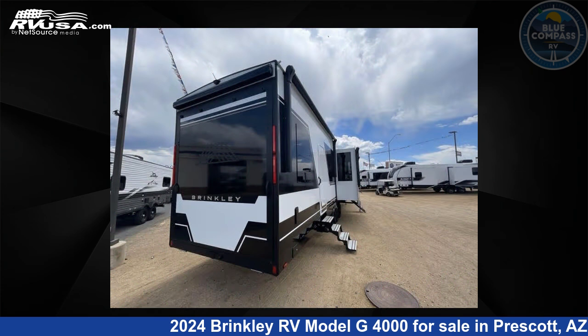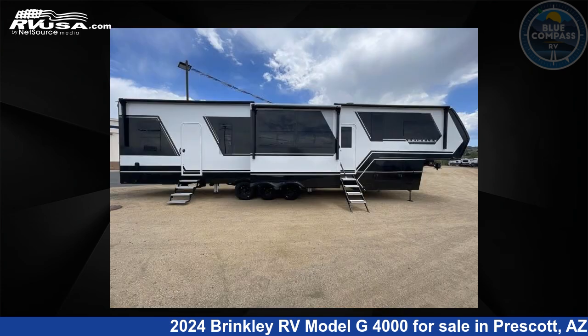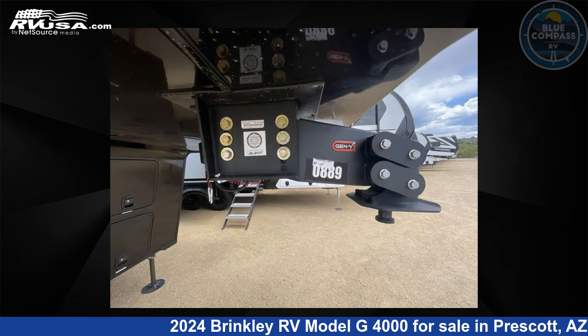This new Brinkley RV is 45 feet 0 inches in length and features sleeps 8, slide-out, and 150 gallons freshwater capacity.